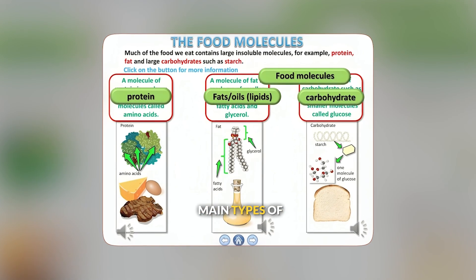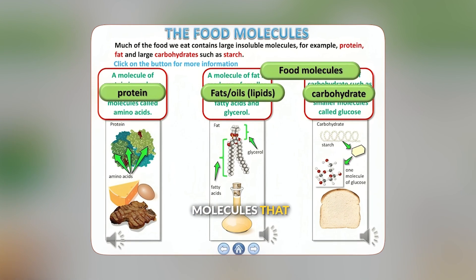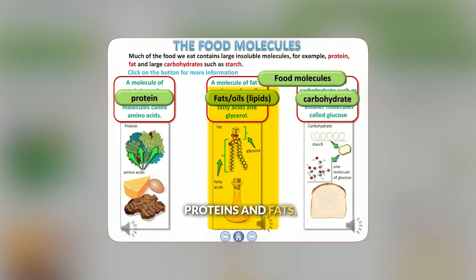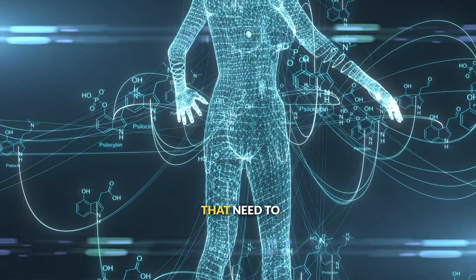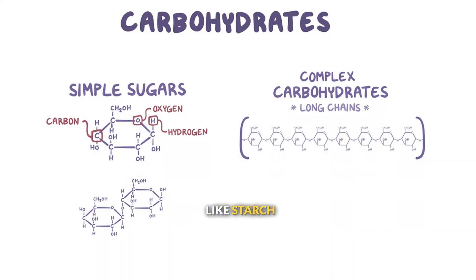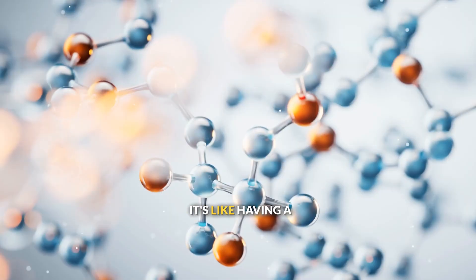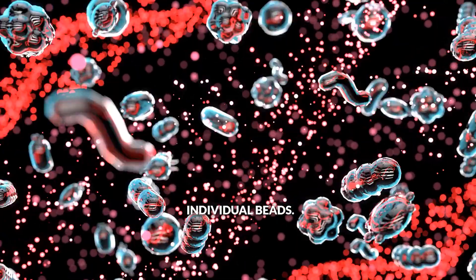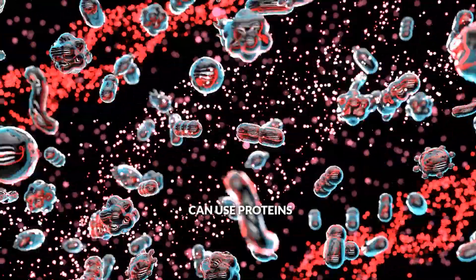Food contains three main types of large, complex molecules that your body needs to break down: carbohydrates, proteins, and fats. Think of these as chemical puzzles that need to be taken apart piece by piece. Carbohydrates, like starch, are made of many glucose molecules linked together in long chains. It's like having a necklace made of sugar beads that needs to be broken apart to get individual beads your cells can use.